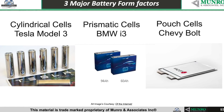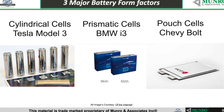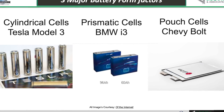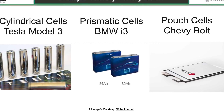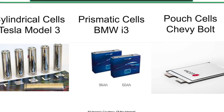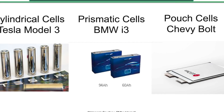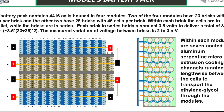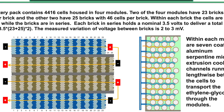One of the clear advantages of using prismatic cells — which are used in the BMW i3 as well as the Nissan Leaf — is their ability to maximize space in the battery pack. With cylindrical cells, there is some wasted space in between cells, but with prismatic cells it's going to be a lot more efficient at utilizing the battery pack space.